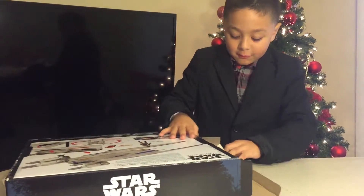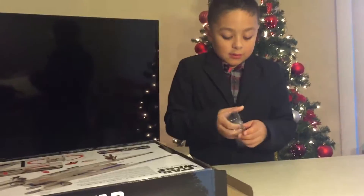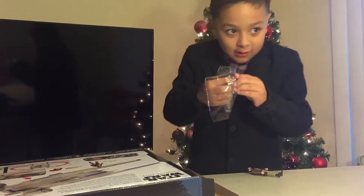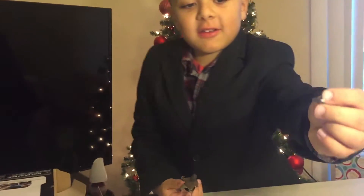I will open the guy first. He just jumped on me — he's like, Surprise! Look guys! There's a beard, like Nick's. And look at the pistol — it's tiny!